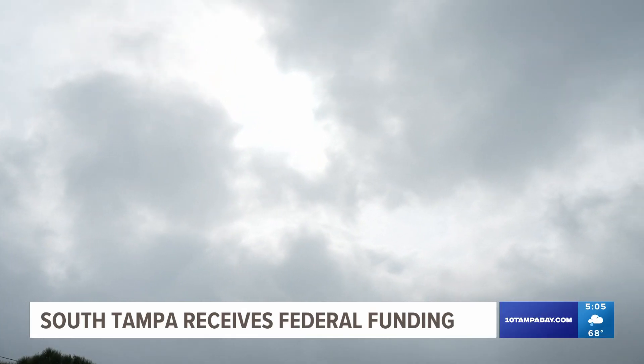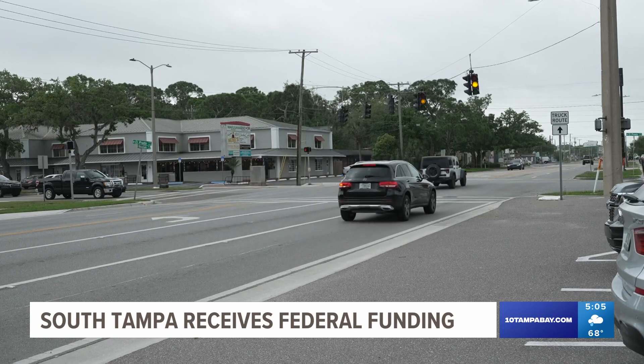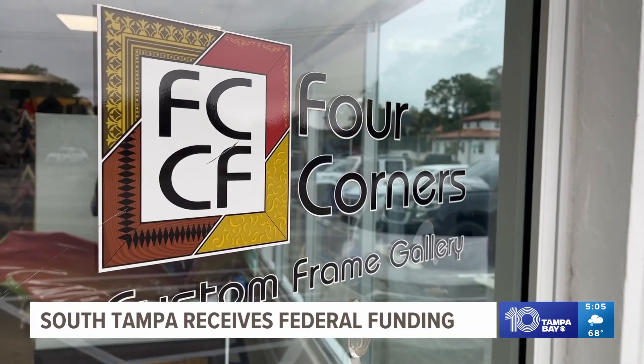When dark clouds roll over, people in South Tampa prepare for flooding. The water will accumulate and then it makes its way here either by just the general flow and direction of gravity. Chad McCluskey with Four Corners Custom Framing knows this all too well.